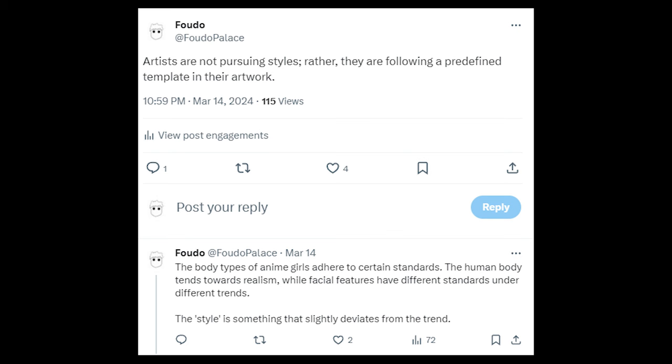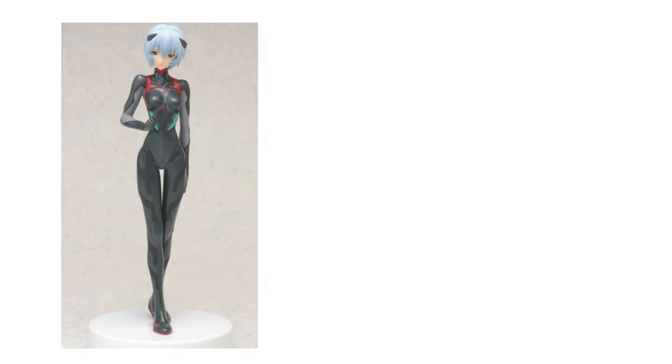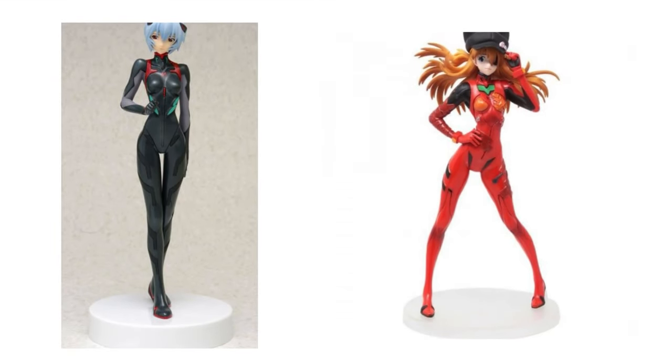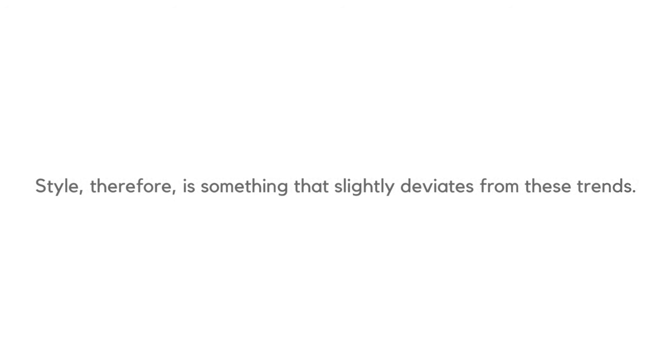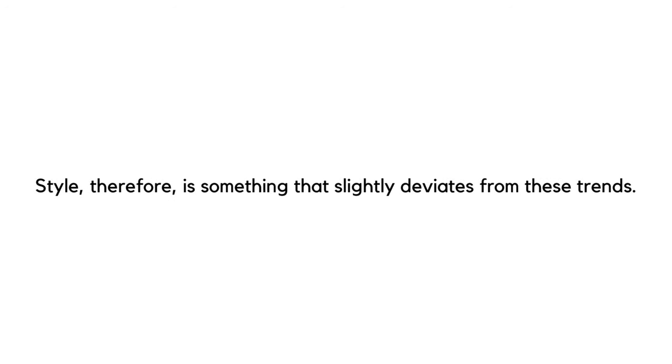To be honest, artists aren't chasing after styles. Rather, they adhere to predefined templates in their artwork. For example, the body types of anime girls conform to certain standards, the human body tends toward realism, and facial features vary under different trends. Style, therefore, is something that slightly deviates from these trends. The most important rule of content creation is that nobody cares about my thoughts unless they benefit others. Thank you for watching.